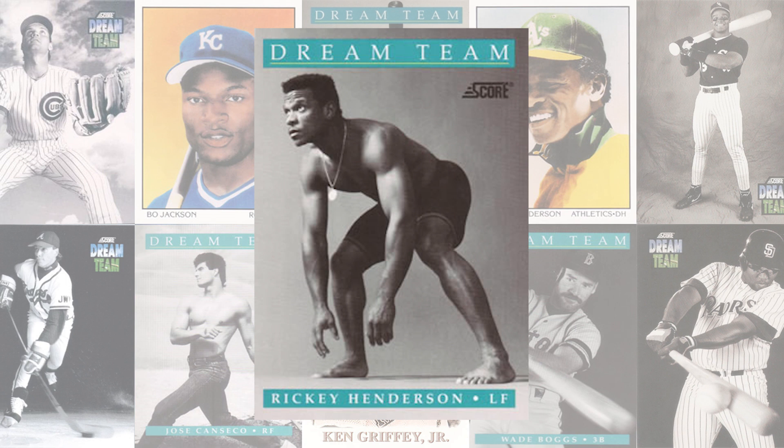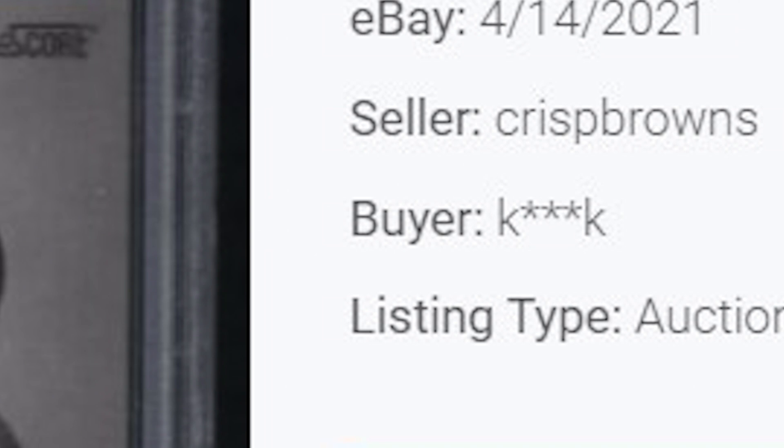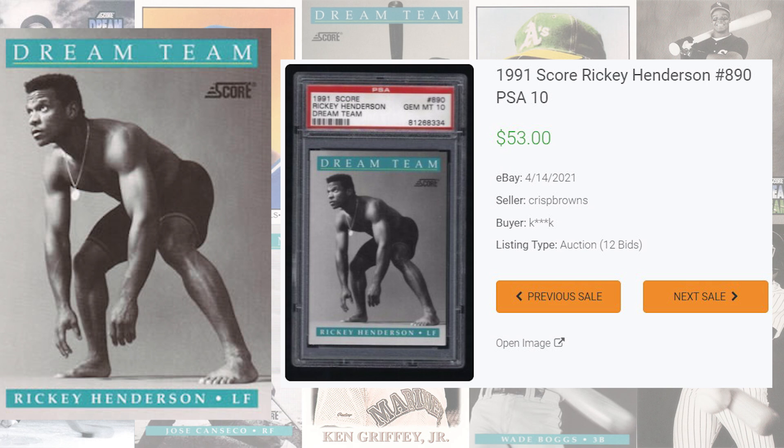Rickey Henderson makes another appearance to kick off the top 5 with his 1991 Dream Team card, card number 890. The last PSA 9 copy of this card sold as a buy-it-now for $20 back in May of 2021, whereas the last PSA 10 sold at auction for $34 and 2 cents back in July of 2021. The record sale of this 1991 Rickey Henderson comes back in April of 2021, selling for $53 even. Graded 125 times by PSA, this is a pop of 79 in a PSA 10 and 32 in a PSA 9.